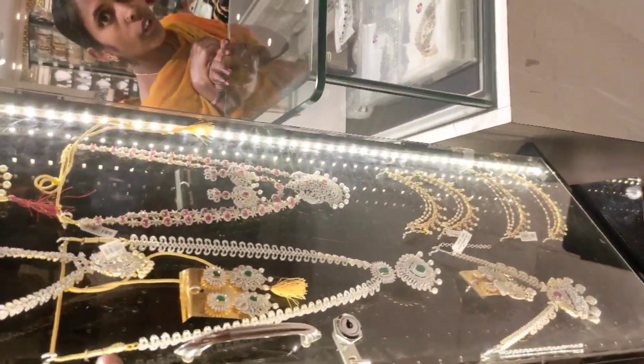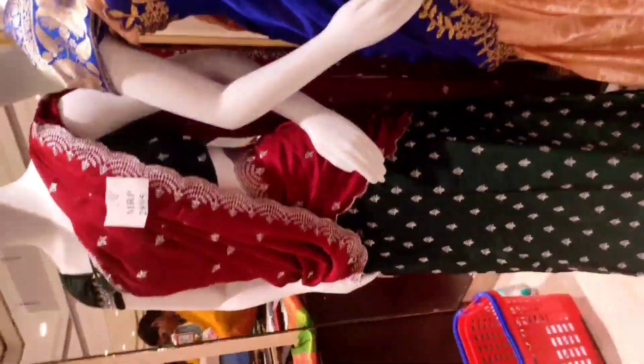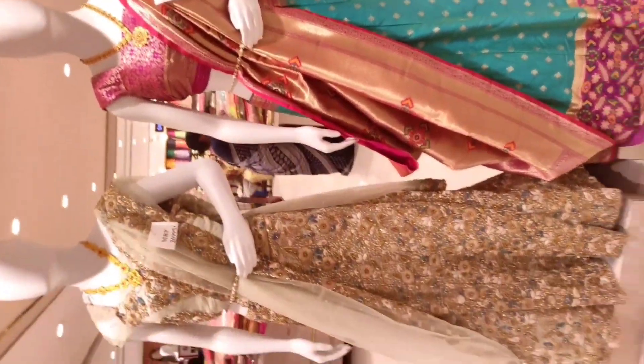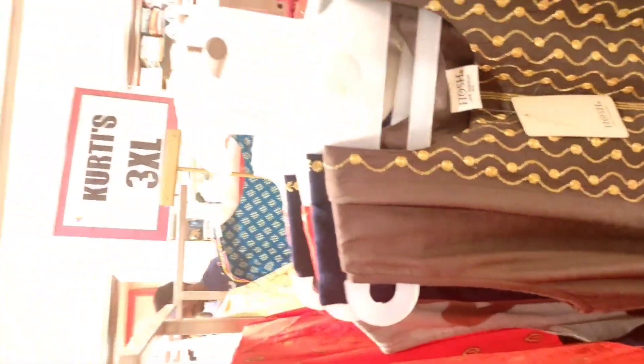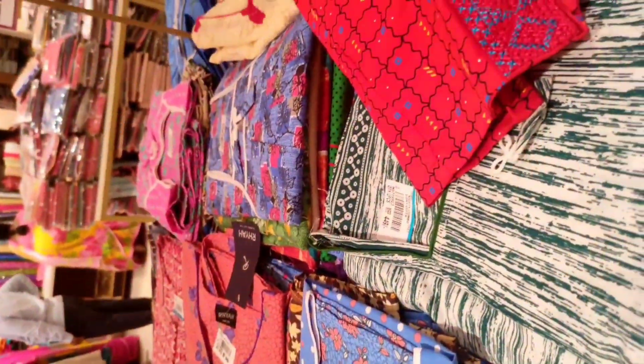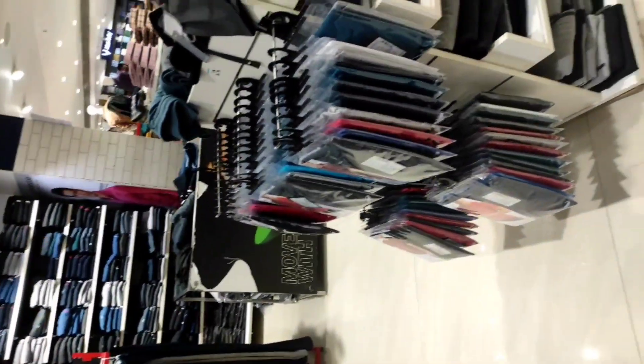This is the lehangas section — lehangas are available both stitched and unstitched. Now you can see the first floor and this is the second floor, which has ladies dresses, lehangas, gagras, and kurtis. This is the first section for ladies. The second floor dresses are very nice.